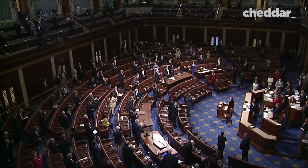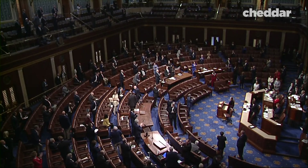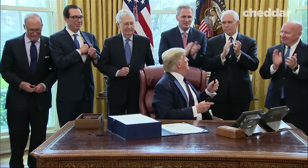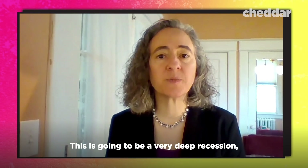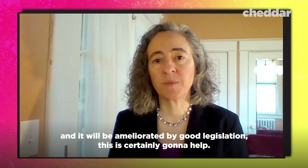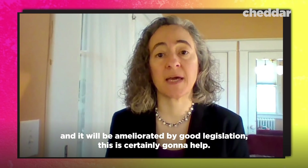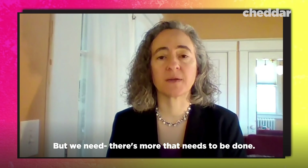Even after passing this bill, lawmakers are already campaigning for another coronavirus relief bill. Members of Congress and the Trump administration are looking toward a fourth phase. This is certainly going to help, but it will need to be supported by good legislation, and there is more that needs to be done.